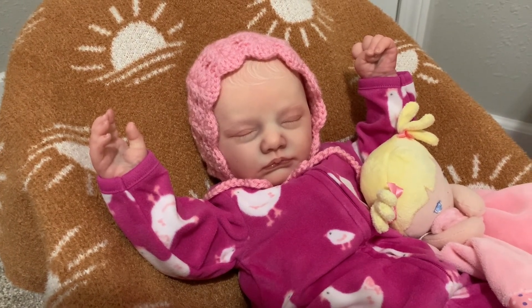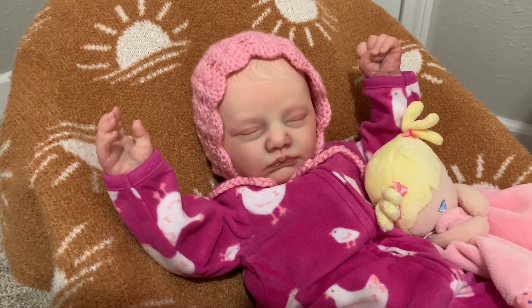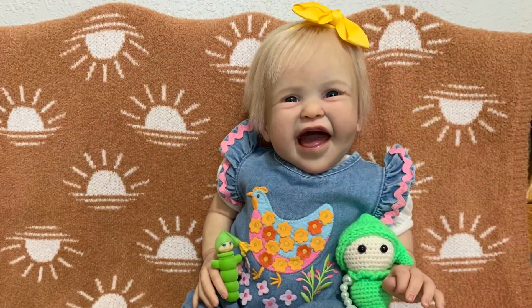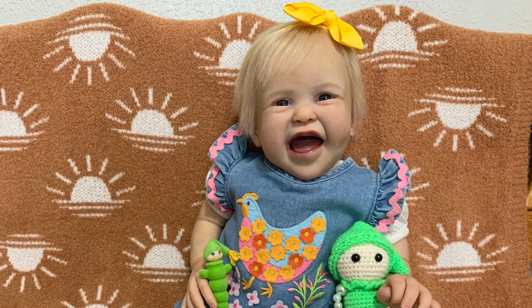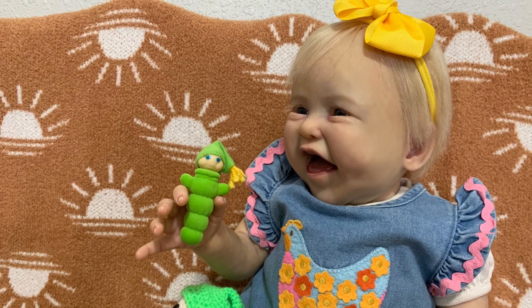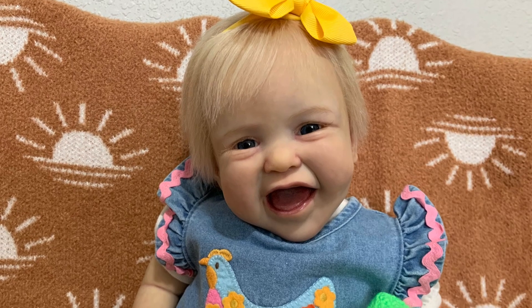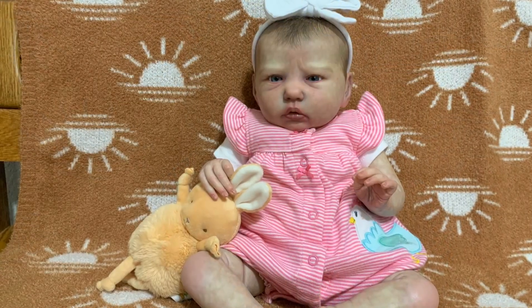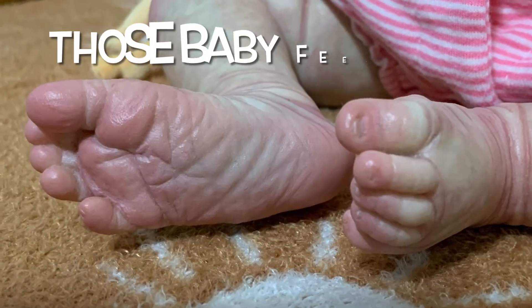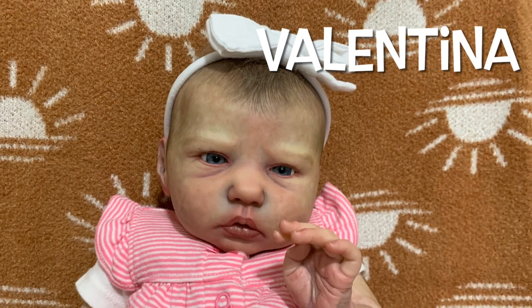I hope you have a wonderful weekend. Continue finding joy in the little things and we'll see you soon. Love you all — bye bye!